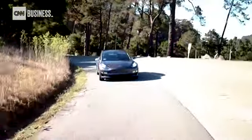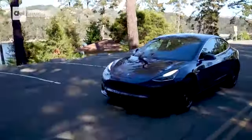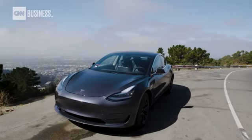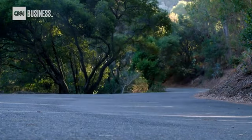This car I'm driving has about $10,000 worth of options. Tesla also offers an upgrade package — better wheels, tires, and brakes — for $5,000. It's a must-have. Without it, it's not really a performance car; it's just a fast car. At this price, that's not enough.